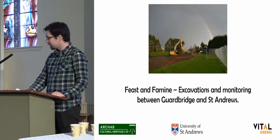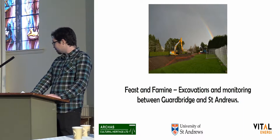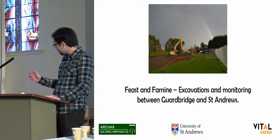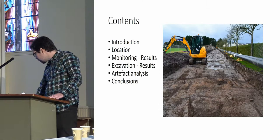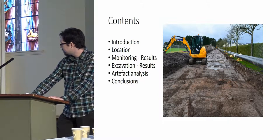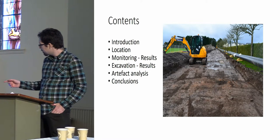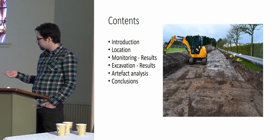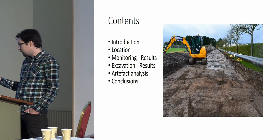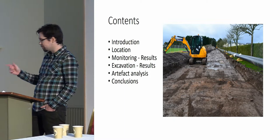Good afternoon, everyone. Thanks for having me. As Maurice said, I'll be giving you an account called Feast and Famine of the excavations and monitoring between Guardbridge and St Andrews that was carried out primarily earlier this year. I'll start with a very brief introduction, then the location of the pipeline, give you some information about the results from the monitoring and the subsequent excavation, talk about the artefacts we found and the analysis, and then present some very brief conclusions.